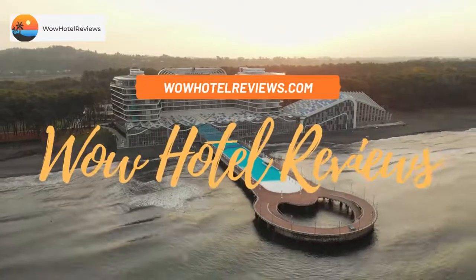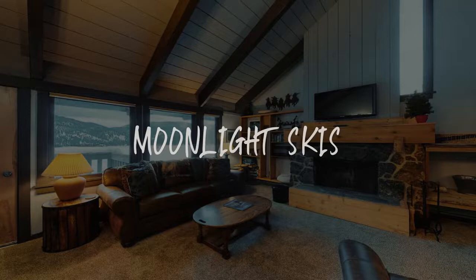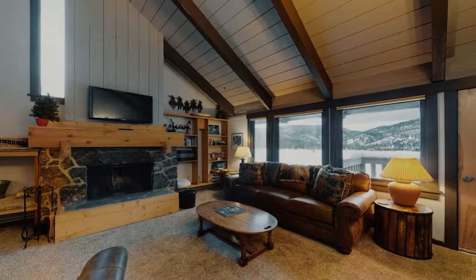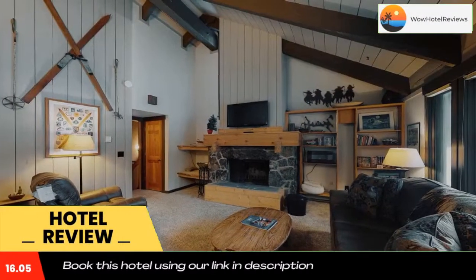Hello guys, welcome to Wow Hotel Reviews. Today I am reviewing Moonlight Skis — it's a non-star hotel. Please use our Booking.com link in the description to book the hotel and get special pricing. Some of the most popular facilities are a swimming pool, free Wi-Fi, skiing, and free parking.